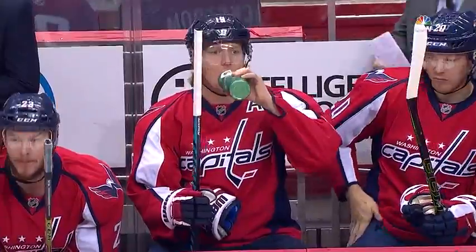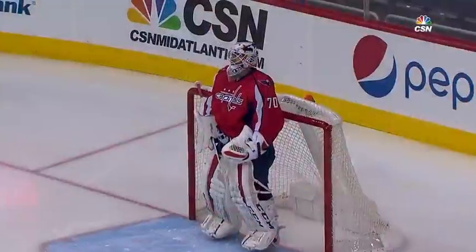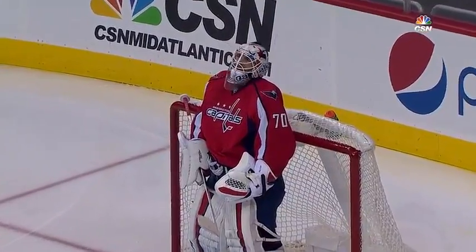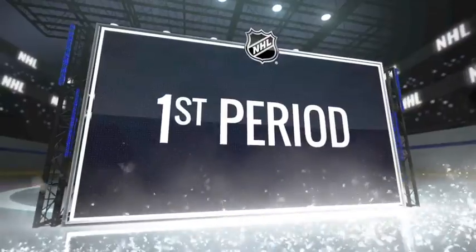A preseason matchup between the Capitals and Blues at the Verizon Center. The Caps coming off a tough conference semifinal loss last year. Braden Holtby in net to start for Washington. Carter Hutton in goal for St. Louis. We go to the nation's capital for the action.